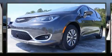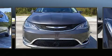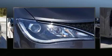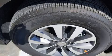Storage solutions are integrated throughout the interior, demonstrating thoughtful attention to detail. Rear passengers enjoy seat heating functionality, keeping them warm during the winter months. Passengers in the third row enjoy seat back reclining functionality, providing an extra level of comfort and convenience.